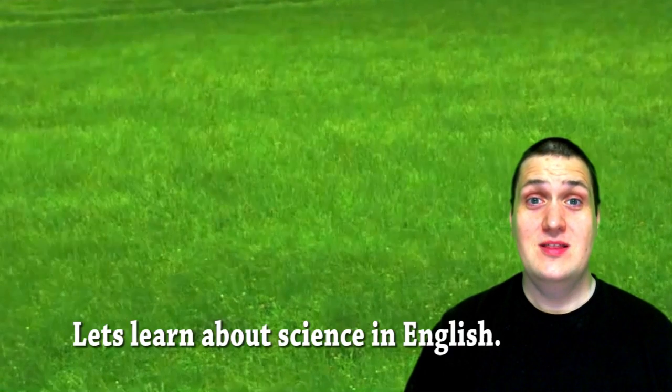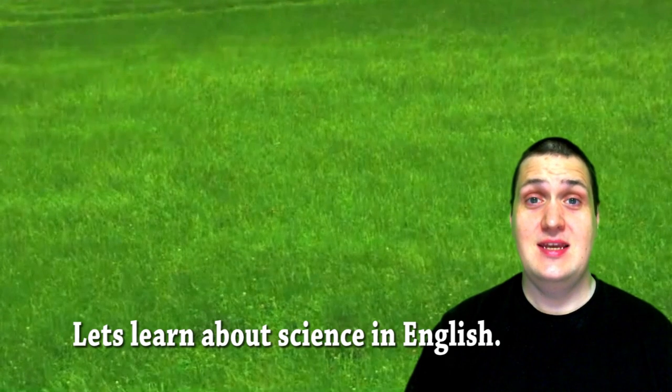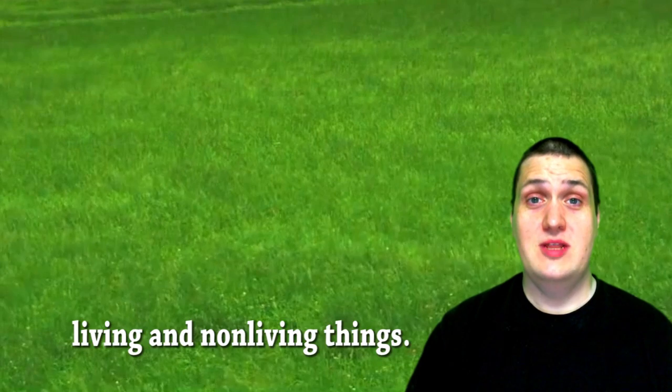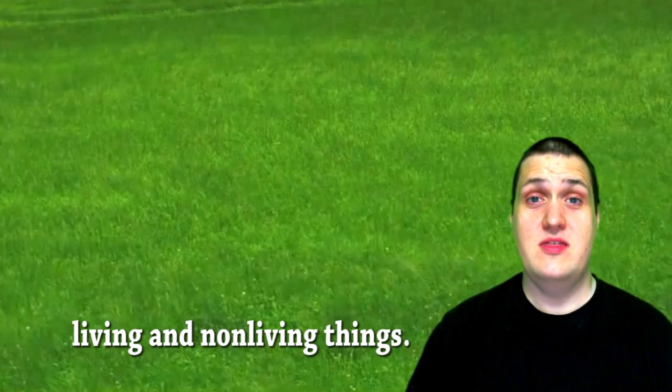Hello everyone! Let's learn about science in English. In today's lesson, we will learn about living and non-living things.